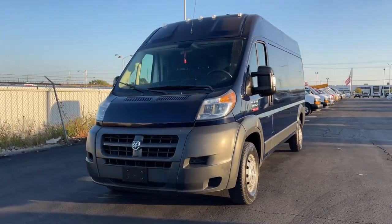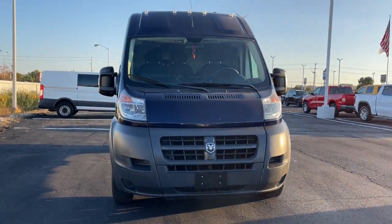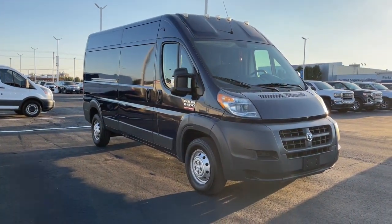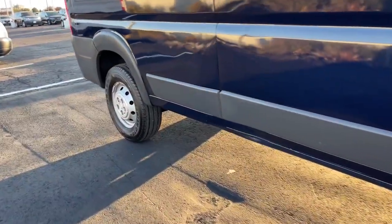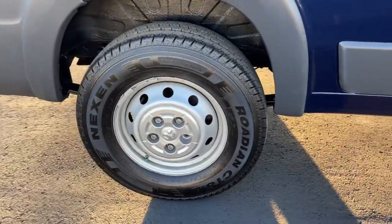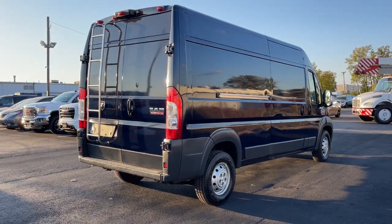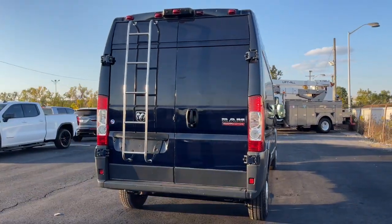Picture yourself in the 2017 Ram Promaster 2500. With less than 150,000 miles on the odometer, this vehicle provides excellent value. This powerful Promaster 2500 delivers impressive capability, desirable safety and infotainment tech, and flexible passenger comfort. Give your business the tools to succeed with this well-built, versatile vehicle.